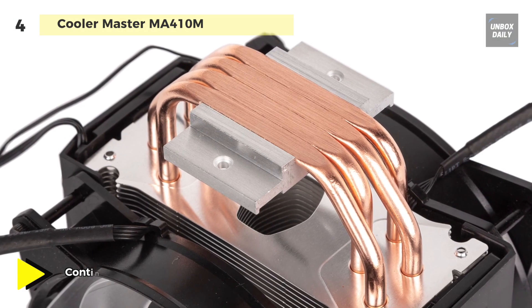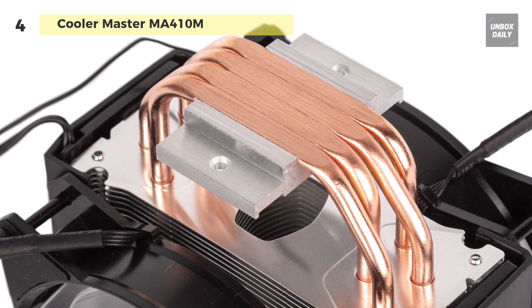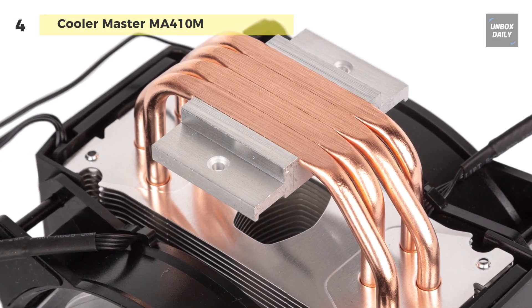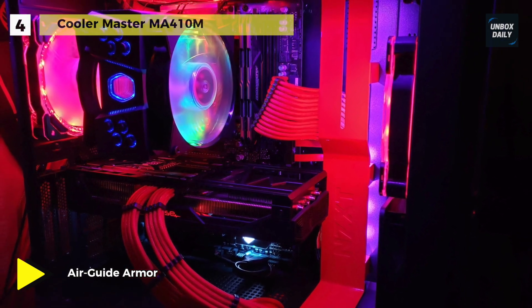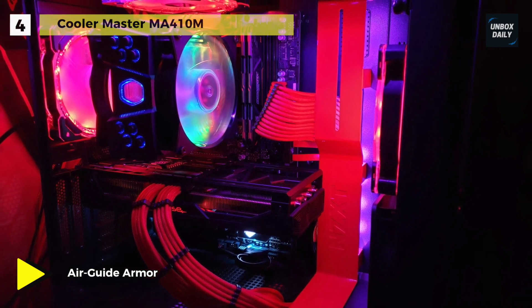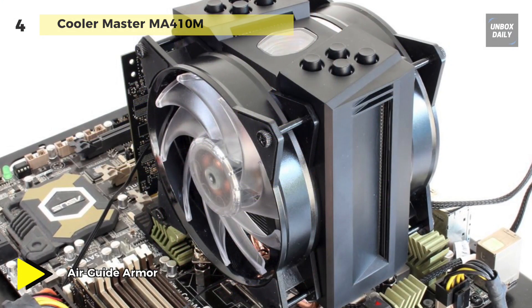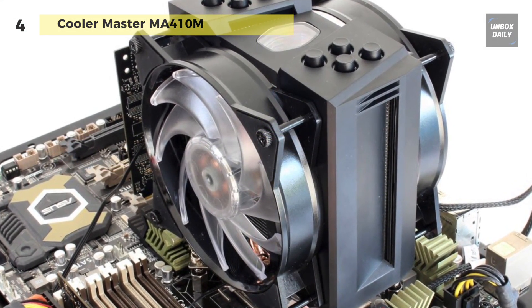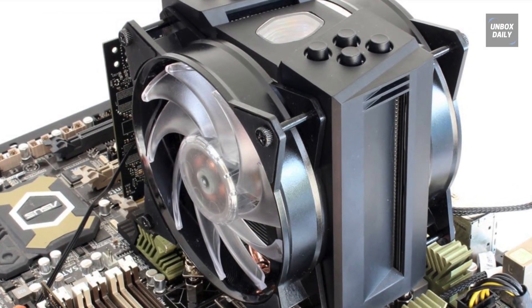This cooler inherits its excellent cooling performance and reliability from the Hyper series with continuous direct contact 2.0 technology. The distinctive aluminum fin hexagon cutout gives the cooler a unique addressable RGB glow, controllable through the provided controller. The dual fans provide a push-pull configuration to maximize CPU cooling.